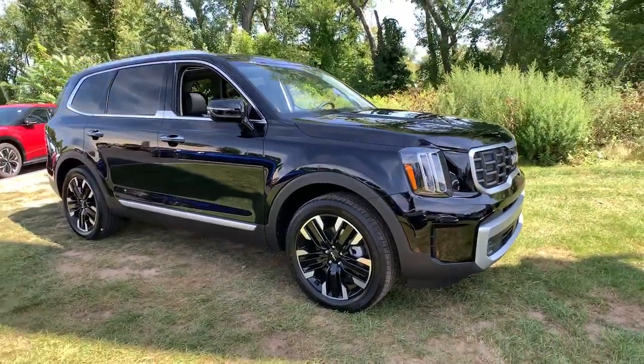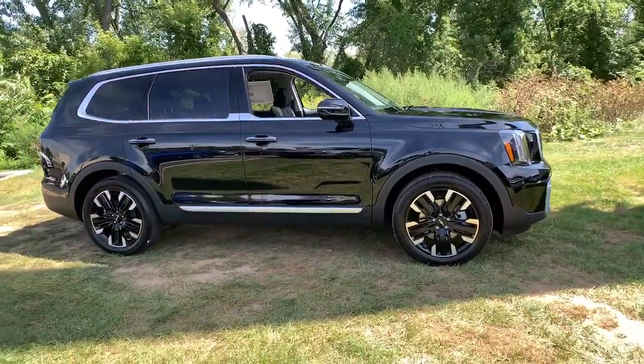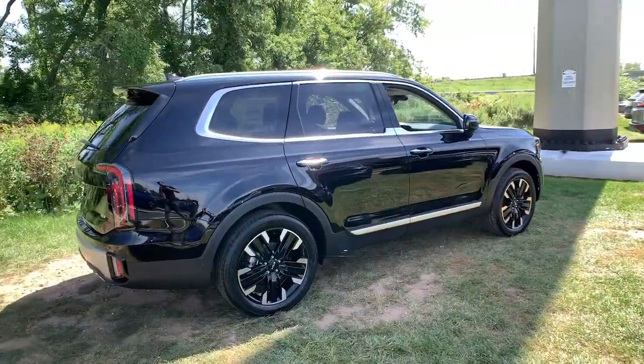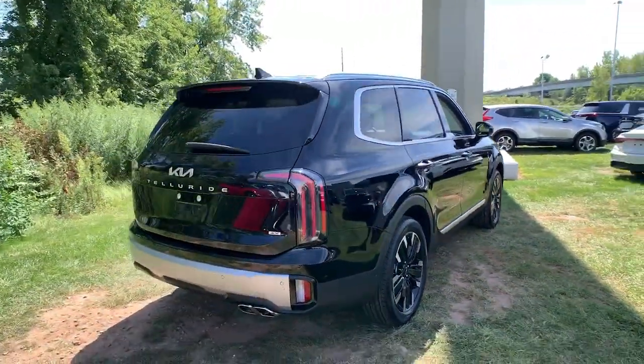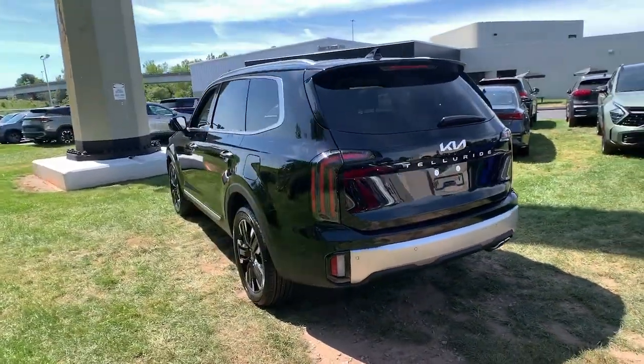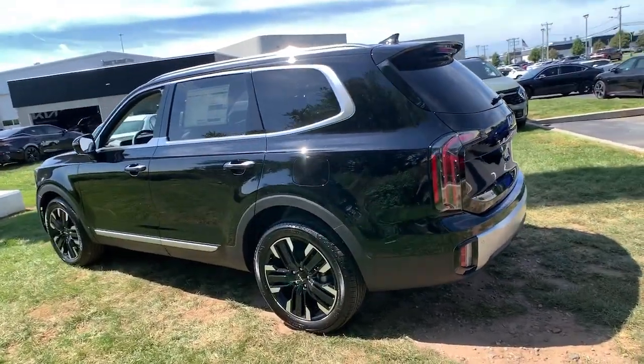Get a feel for the 2024 Kia Telluride. Take a closer look at this striking and capable Telluride. This three-row SUV is designed to facilitate your off-road adventures with available all-wheel drive, significant ground clearance, and precise steering.